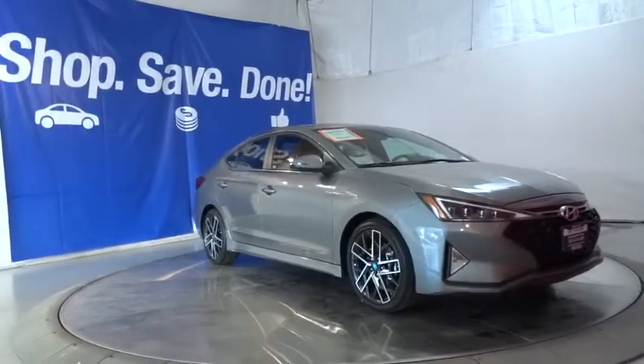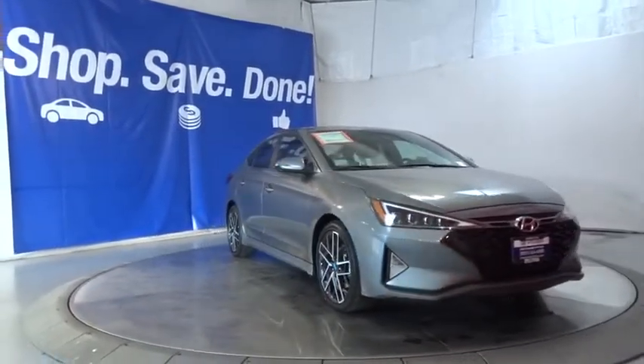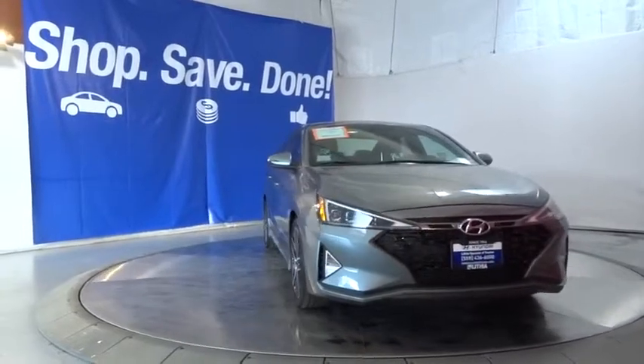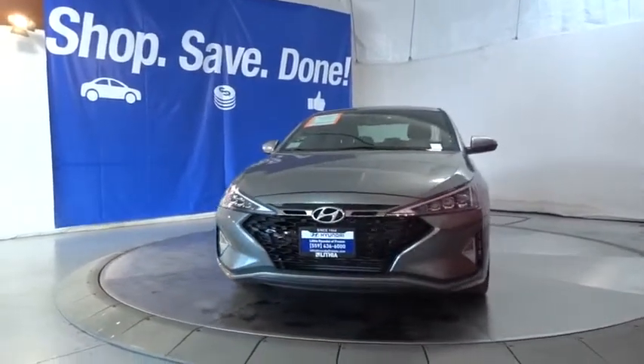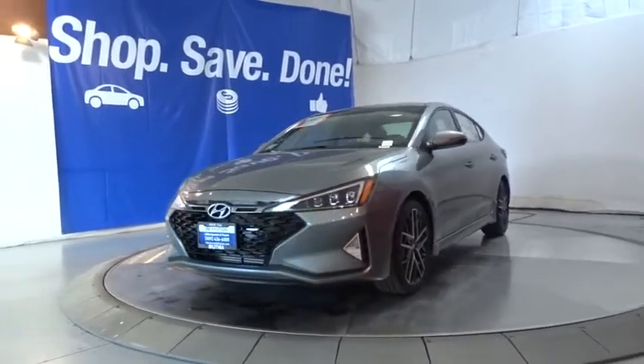The 2019 Hyundai Elantra. The Elantra boasts the most interior room in its class and gets an exceptional 35 mpg. With its luxurious standard features, the Elantra is an easy choice.